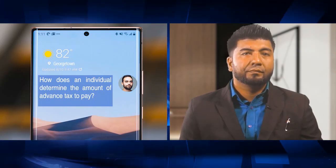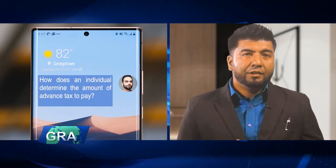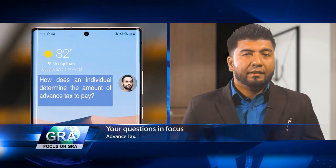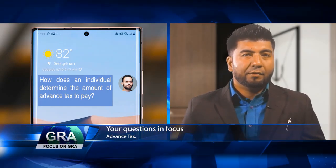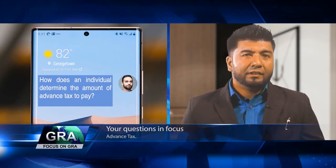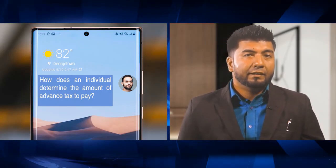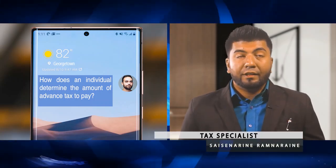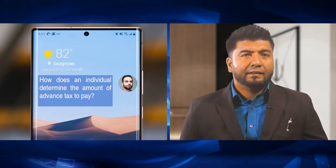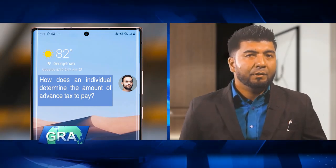Michael, a self-employed person, asks: how does an individual determine the amount of advance tax to pay? An individual in their first year of business must estimate their profits for the first year, calculate the expected taxes, divide that amount by four, and pay quarterly installments. For all subsequent years, they must use the previous year's income reported in their income tax return as the basis. An individual not in their first year of business will need to divide the tax paid for the preceding year by four to determine the amount to pay each quarter.